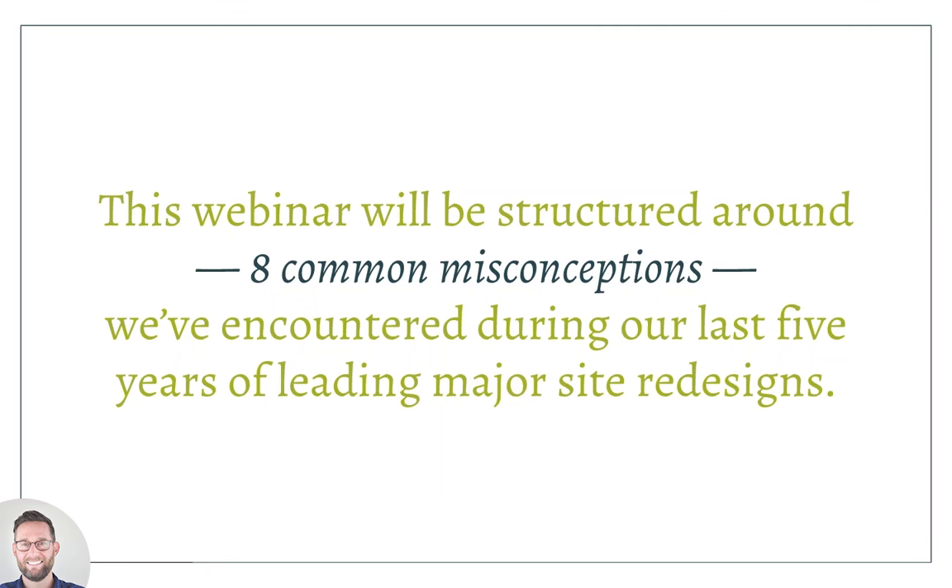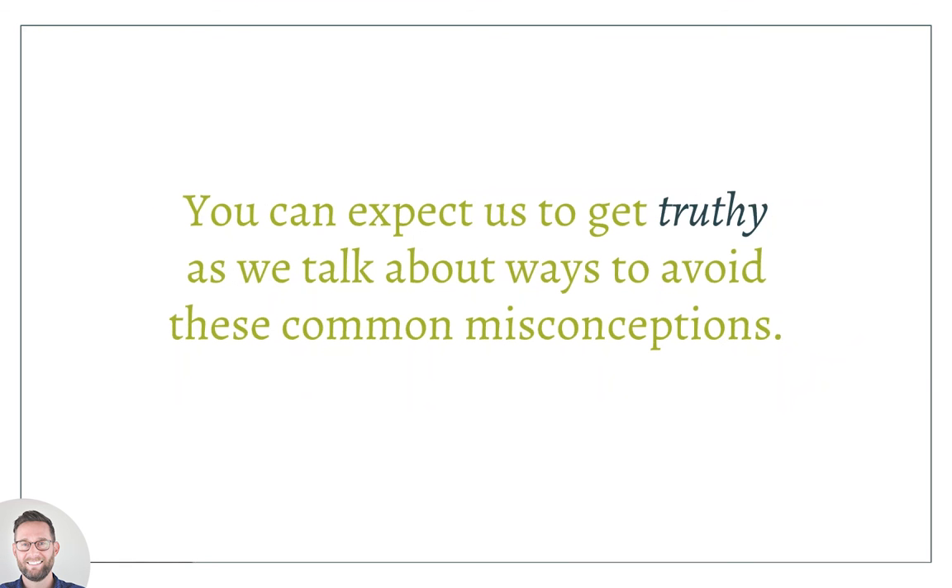Ali and I have been working together for a couple of years and we have this running list of common occurrences that have happened in some of our largest redesigns. The goal today is to structure the webinar around eight common misconceptions that we've encountered several times. We'll get pretty honest about what we've encountered and some of the ways you can avoid those misconceptions, and we want to be honest about both the wins and the areas where even we feel we can have more success.